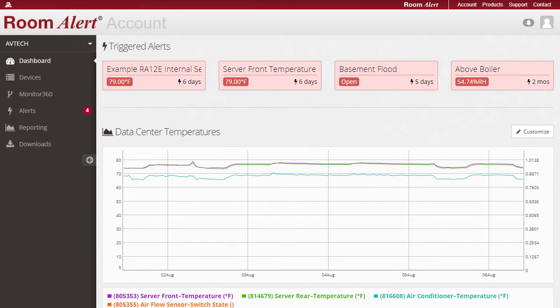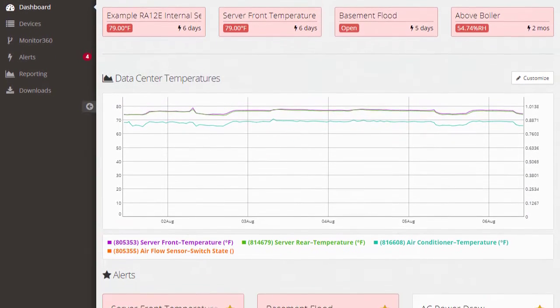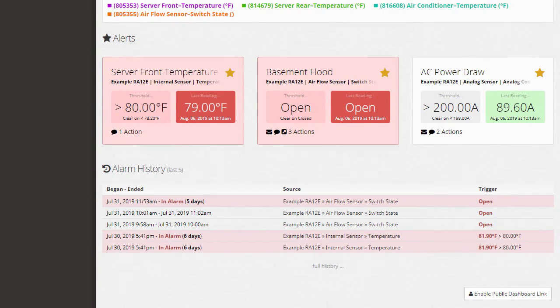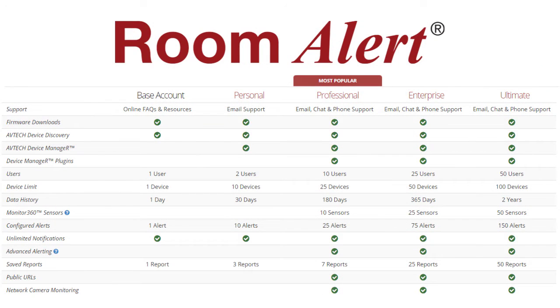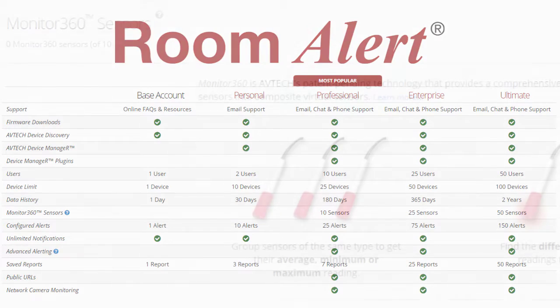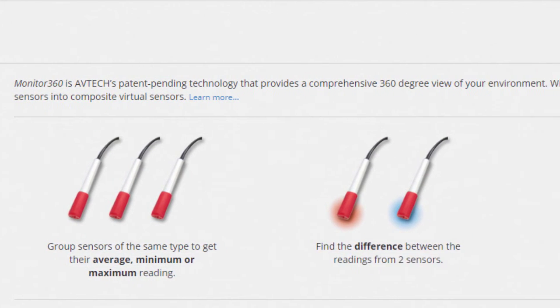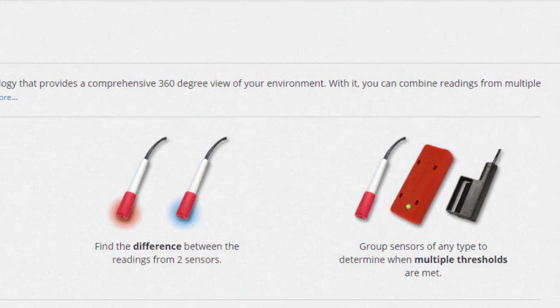Connect your Room Alert 12S with our Room Alert account dashboard to see your alerts, reports, maps, and much more from any internet-connected device. The Room Alert 12S is bundled with one year of our professional tier Room Alert account service that includes our patented Monitor 360 technology to give you an unparalleled view into the environment of your facility.